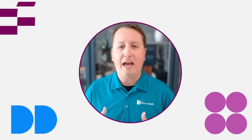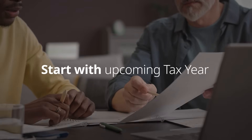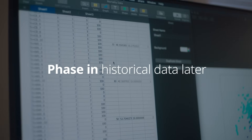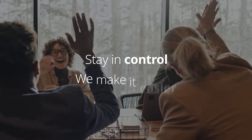Now, the idea of moving everything at once — if that feels overwhelming to you, you don't have to. A lot of the firms we talk to start just with their current upcoming tax year and new clients, and then they phase in their historical data later. You stay in control; we just help make it easier.